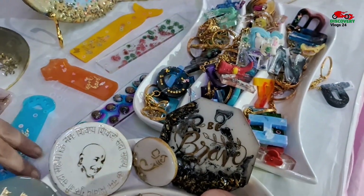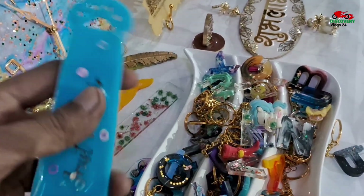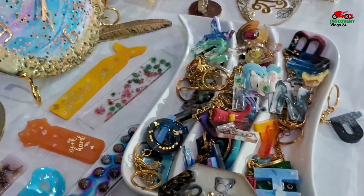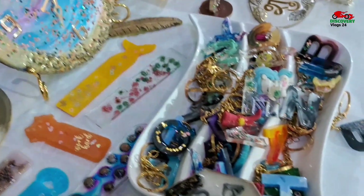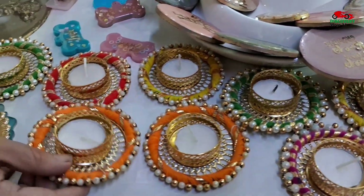These are bookmarks. These are your pets — dogs and cats. These are food magnets for Diwali.